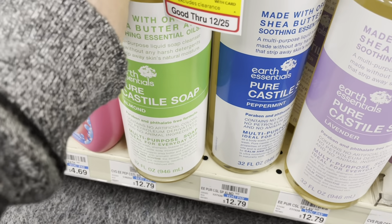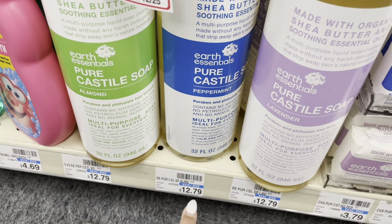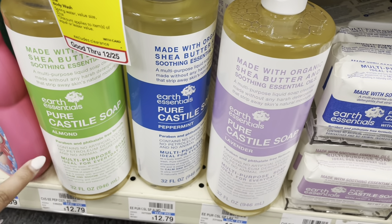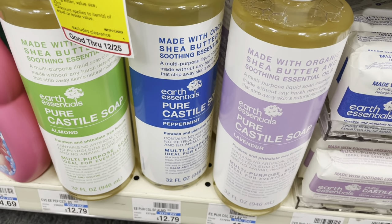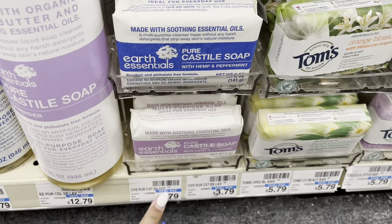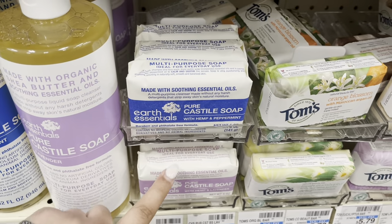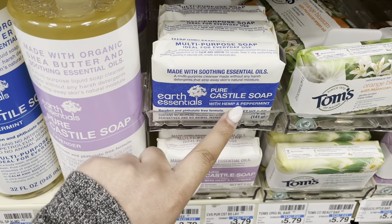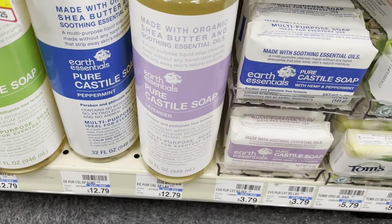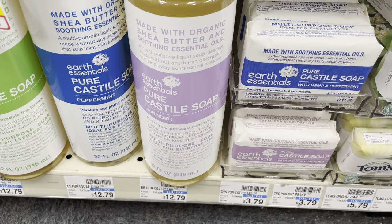They have an off-brand version of Dr. Bronner's called Earth Essentials — it's $12.79 and has almond, peppermint, and lavender. I'm not sure how much Dr. Bronner's is, but I'm pretty sure this is cheaper. They also have the little bars at $3.79. The peppermint is the most popular one everyone loves, so this is a different option if you don't want to spend as much.